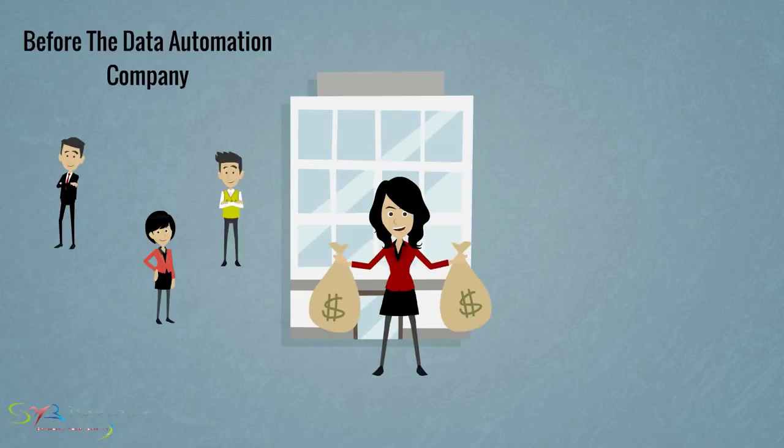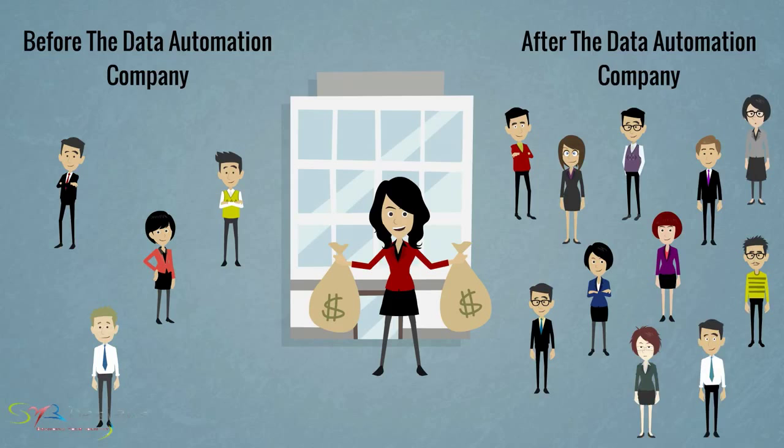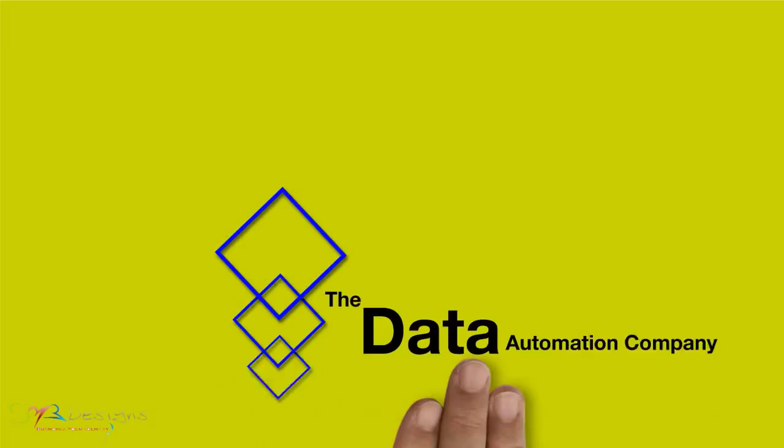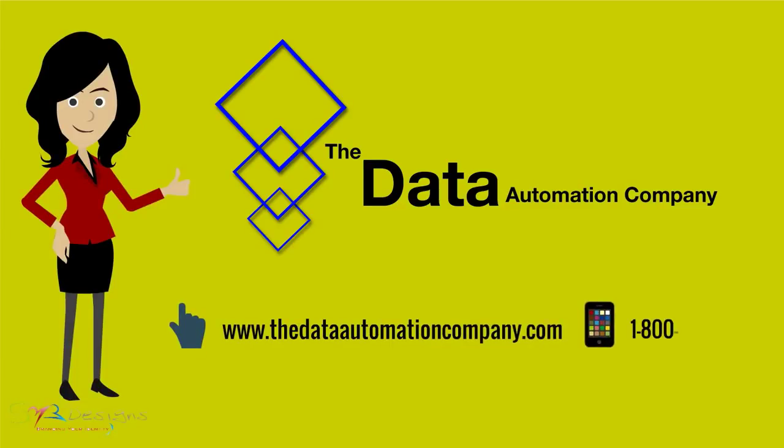Erica is now able to take on more clients, which means more money for her and her company. It'll save you time! Thank you.